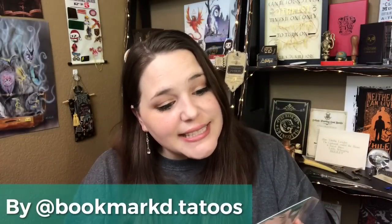Next we have an iron-on patch — Raven Boys, inspired by Ronan from the Raven Boys. It says 'I am being perfectly effing civil.' That is amazing. I'm actually reading the Raven Boys right now — it's my current read — and I love Ronan. He is so broody, which makes him a perfect character for the Broody Banter theme. I don't know what I'll put this on, but I love the quote. It has directions on the back — thank God.